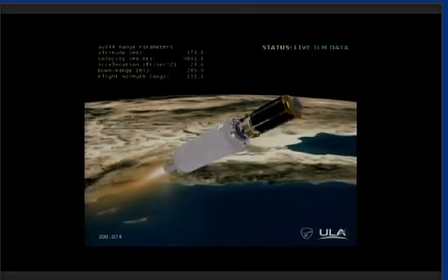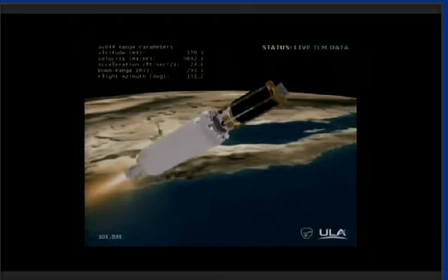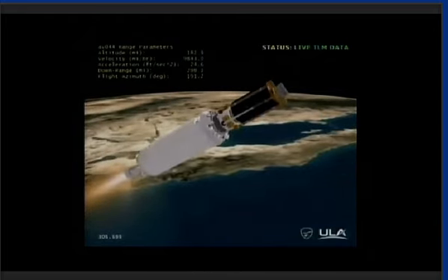Our next event, Centaur main engine cutoff, will occur in approximately 11 minutes. I'm joined now by Lieutenant Kathleen Rhodes from the U.S. Air Force Defense Weather Systems Directorate. Lieutenant Rhodes, thanks so much for joining us this morning. So can you tell us a little bit about how DMSP fits within the overall nation's space portfolio?